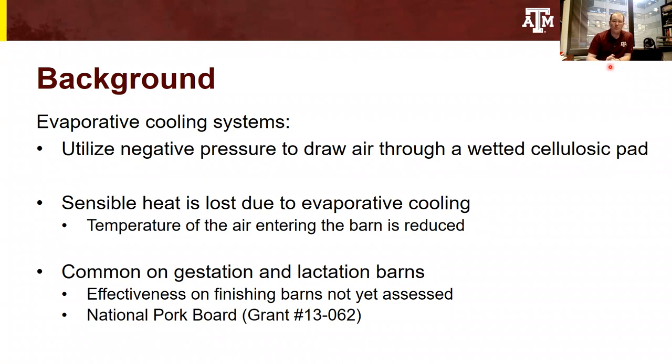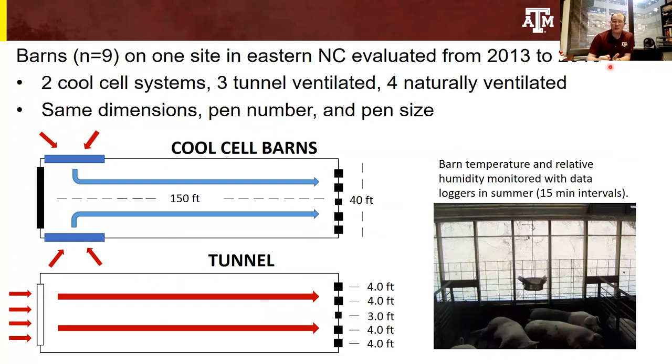We had a really neat system where one farm site in eastern North Carolina had nine barns on site that allowed us to evaluate those from 2013 to 2016. At the beginning of the experiment, there were five tunnel ventilated barns and four naturally ventilated barns on site. Two of those tunnel ventilated barns were retrofitted to contain evaporative cool cell pads. What that left us with then was two cool cell system barns, three tunnel ventilated barns, and four naturally ventilated barns. All of these barns had the same dimensions, same pen number, and same pen size, and that allowed for really accurate comparisons of the effectiveness of these different cooling strategies to be made across years.